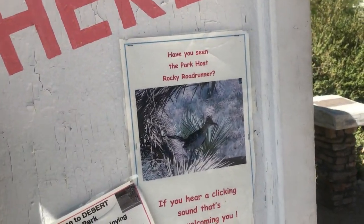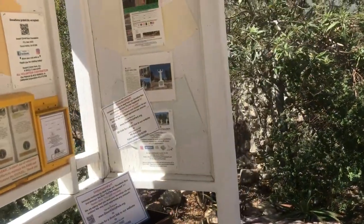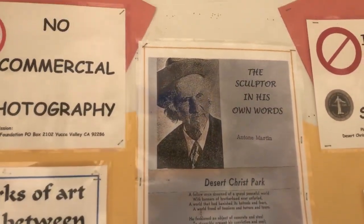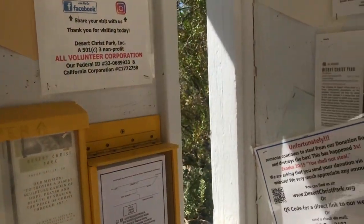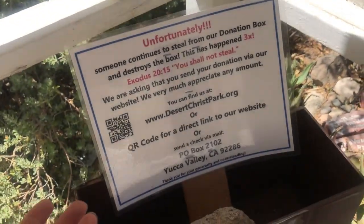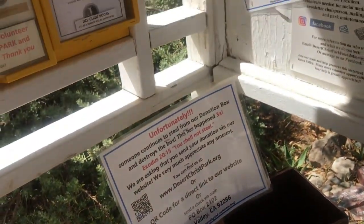Park host Rocky Roadrunner — is he welcoming me, or is he trying to scare me off because he's afraid of humans? There's the sculptor. We have some booklets — Jesus booklets. And this is sad to see: unfortunately, someone continues to steal. In the old days, maybe the lid would stay on and the donations would stay in, but now you gotta do it online.